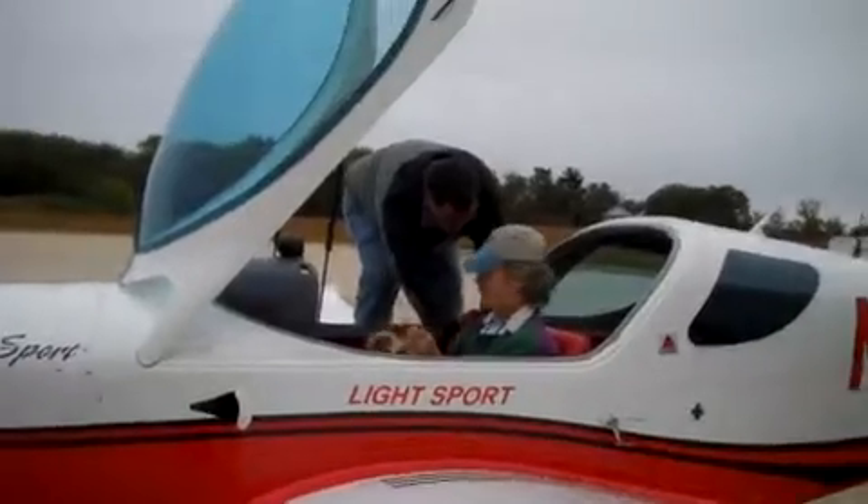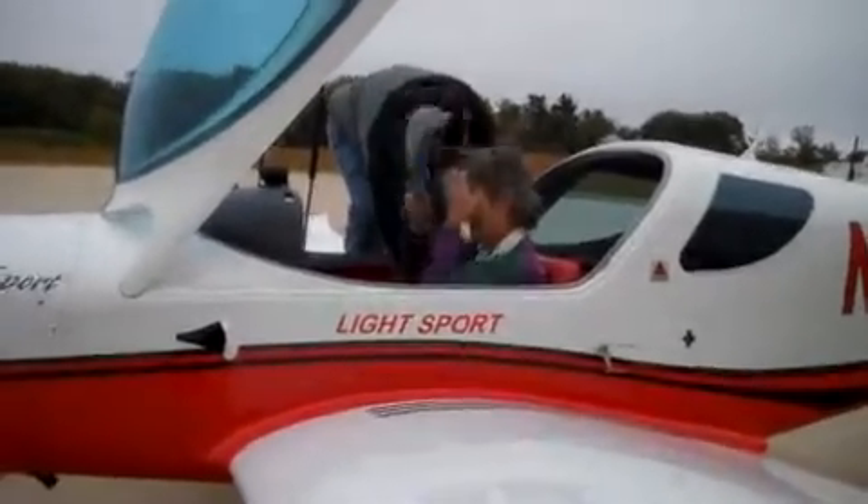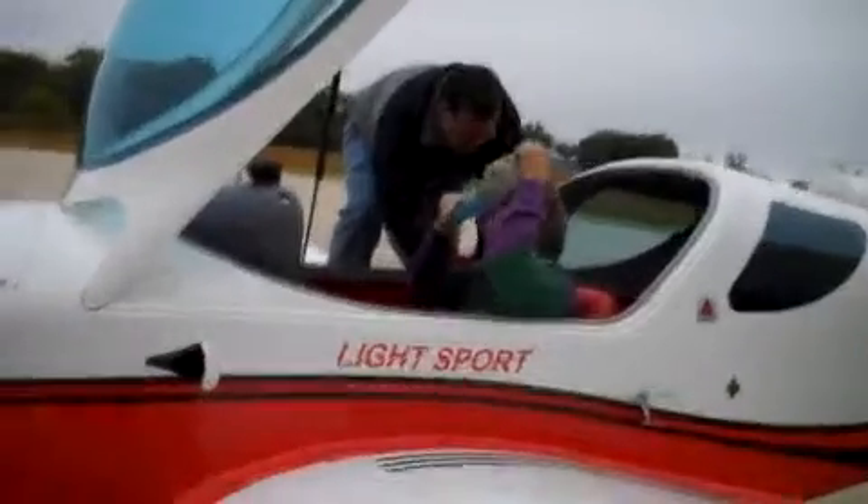They're getting ready to take off. Toy airplane. Yeah, it does look like a toy airplane. What a cute little plane.